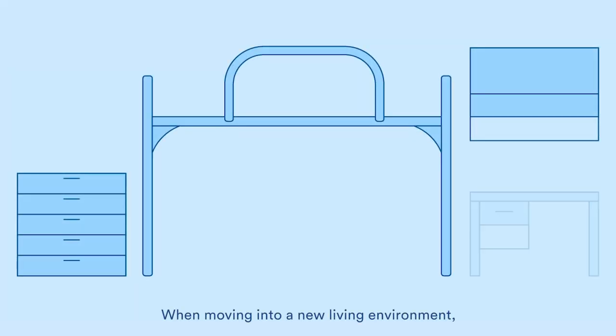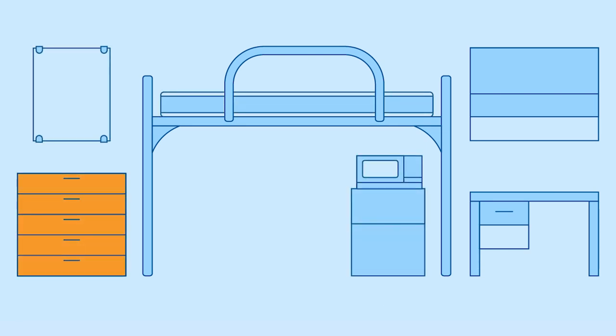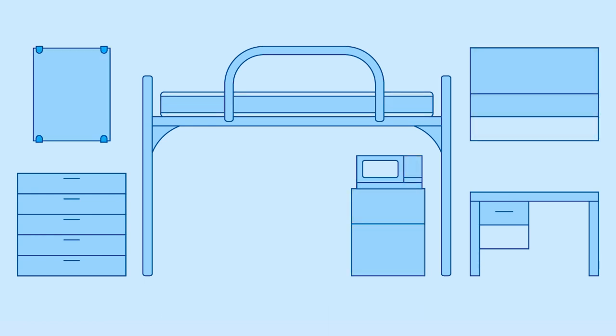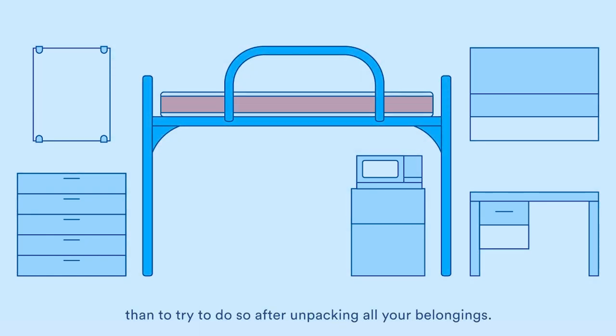When moving into a new living environment, it is important to document the condition of the space to ensure that you are not held responsible for any damages that may have occurred before you arrived. It is much easier to do this before you unpack than to try to do so after unpacking all your belongings.